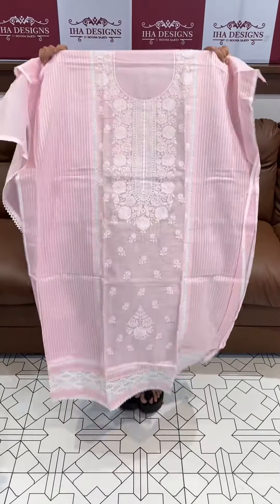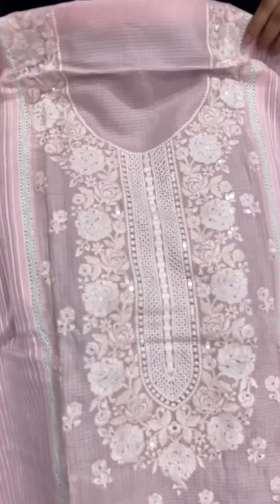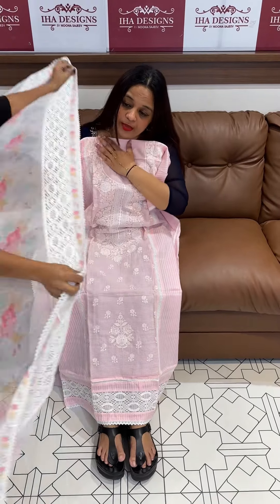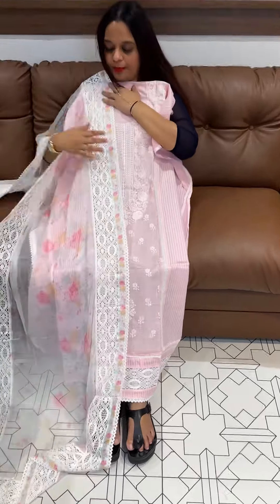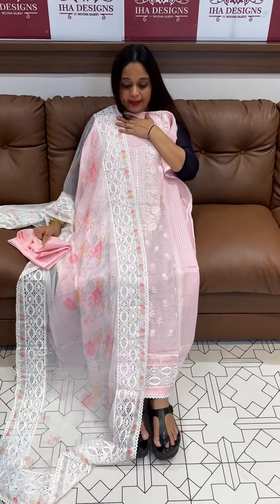Let's look at this design. First one is the center panel — the center panel with all-over embroidery, with crochet lace borders. The crochet lace border is floral, pure, same color. Pure cotton pants. Price is 2500.